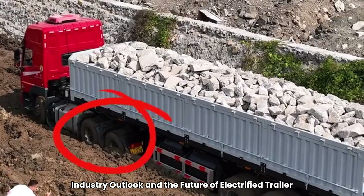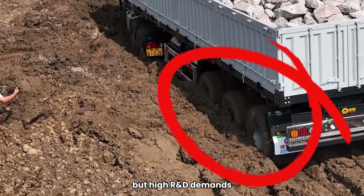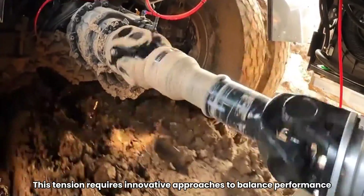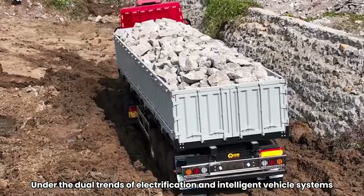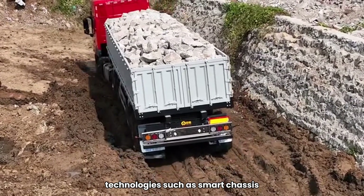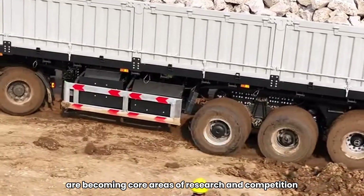The commercial vehicle industry faces a paradox of limited market size but high R&D demands, as system complexity in trucks far exceeds that of passenger cars. This tension requires innovative approaches to balance performance, cost, and adoption. Under the dual trends of electrification and intelligent vehicle systems, technologies such as smart chassis, electrified trailers, and tractor-trailer integrated control are becoming core areas of research and competition.